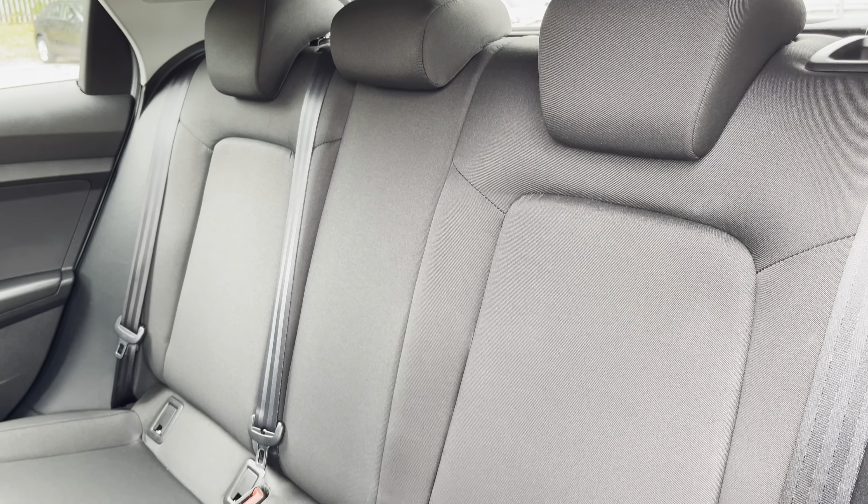This model boasts a spacious 335 litre boot space, which can be extended by folding the rear seats down, allowing you to add in those larger and longer items, such as flat pack furniture.